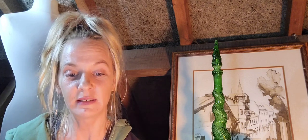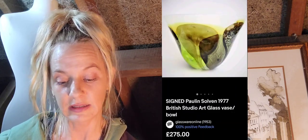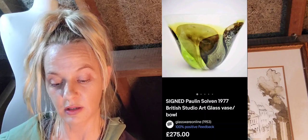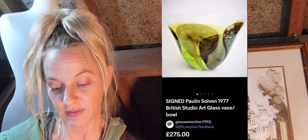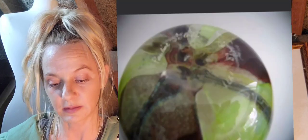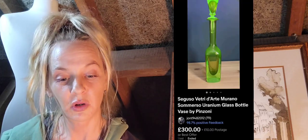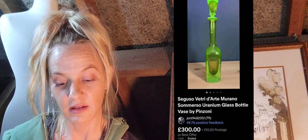Number fifteen is a Pauline Solven 1977 British studio art glass vase — 275 pounds — an absolutely unique and stunning piece. You can see at the base it is signed, though it's a bit blurry. Number sixteen is the Seguso Vetri d'Arte Murano submerso uranium glass bottle vase by Pinzoni — 300 pounds on auction, one bid, 10 pounds postage.